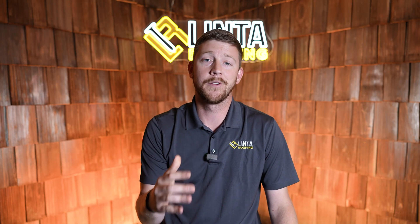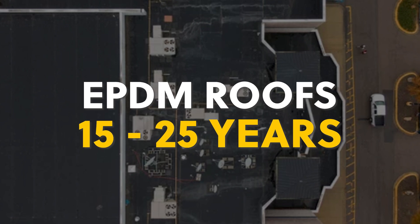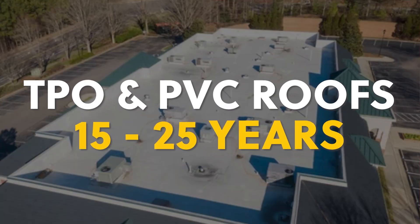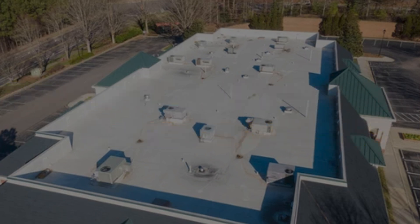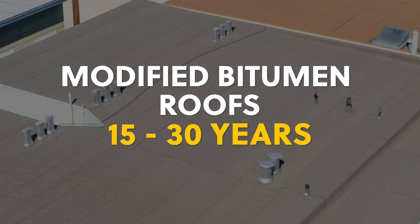Whenever deciding on a flat roof, keep in mind that the thickness of the material, pitch of the roof, as well as your exposure to UV light and salt air all have factors in how long that flat roof is going to last. EPDM, you can expect 15 to 25 years. TPO, 15 to 25 years, as well as PVC, 15 to 25 years. When it comes to modified bitumen, closer to 15 to 30 years.